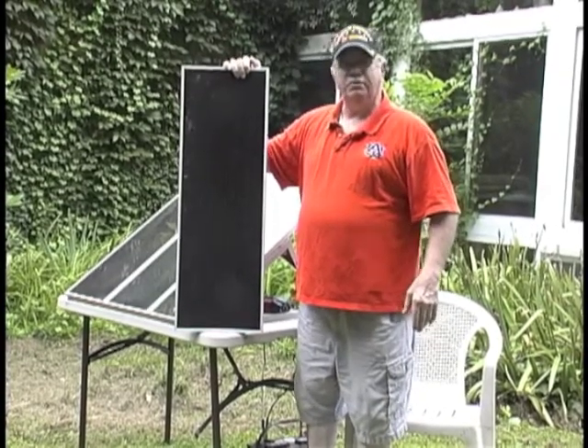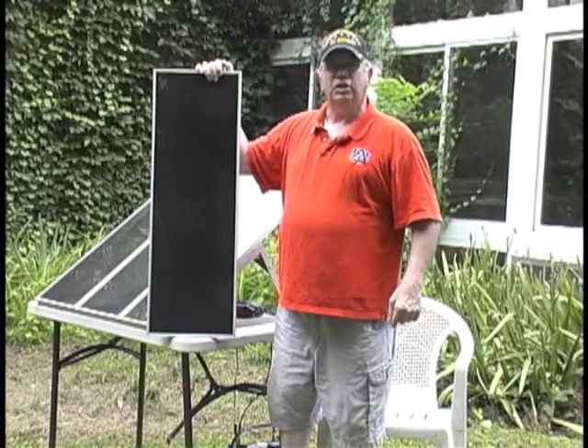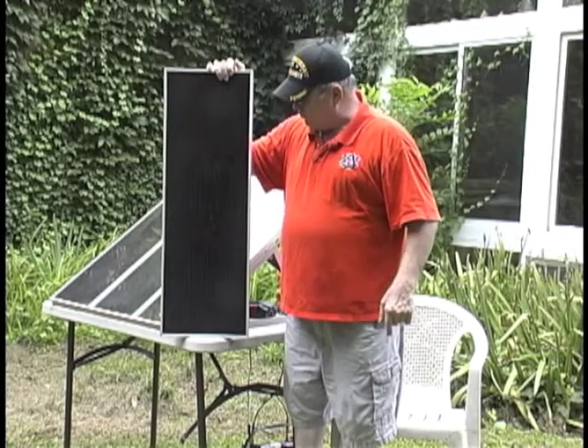The silicon wafer is doped on two different sides so that it makes the electrons jump from the negative layer to the positive layer, and this causes electrons to flow through the circuit.